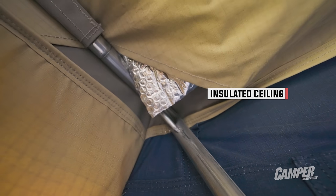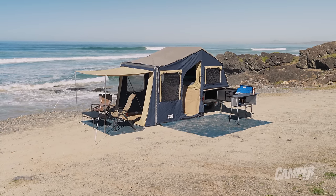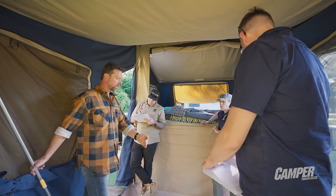It has that insulated roof which I thought was really good — on longer hot days there is a noticeable difference between touching the awning outside and the inside of the tent. But Glen, in terms of other comforts, what sort of stood out to you?